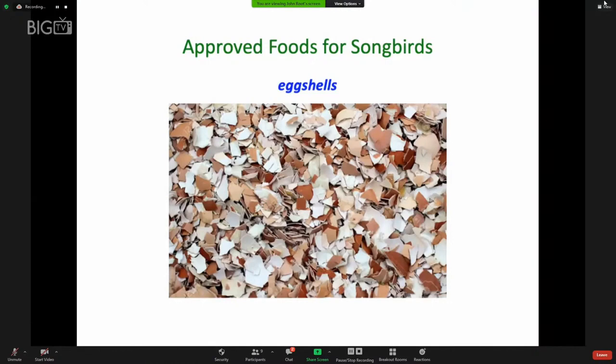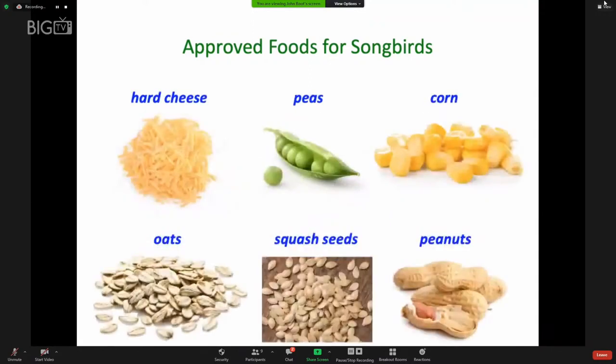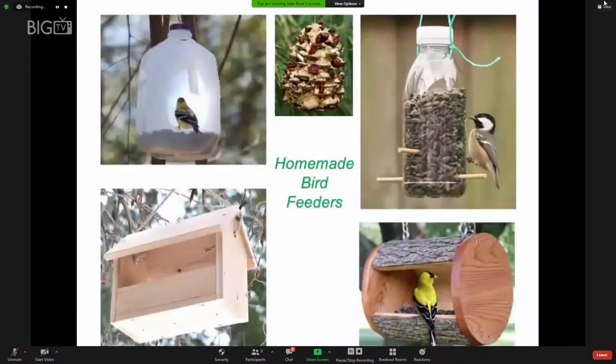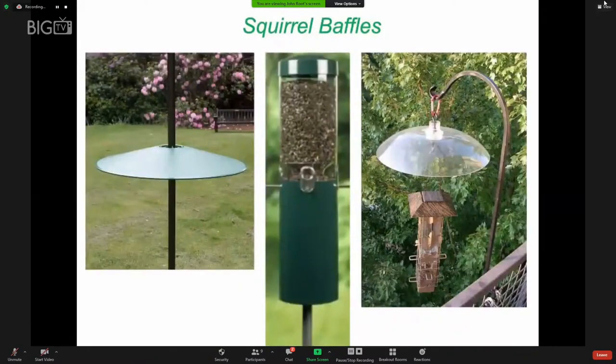It is okay to feed birds eggshells for calcium and roughage in their digestive system. It's fun to offer different kinds of fruit to see which birds will eat which: bananas, apples, and raisins are all possibilities, as are hard cheese, peas, corn, oats, squash or pumpkin seeds, and any kind of nuts including peanuts and peanut butter. You can create your own DIY bird feeder. If you have a platform feeder, monitor it regularly and clean it frequently, as birds and squirrels will both be attracted.